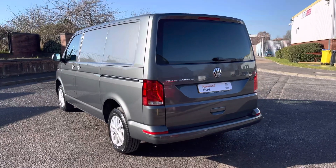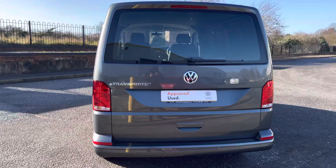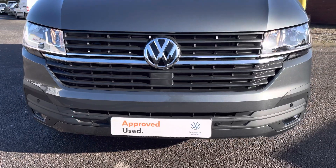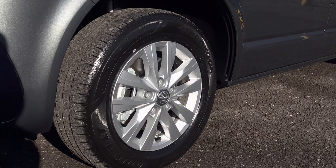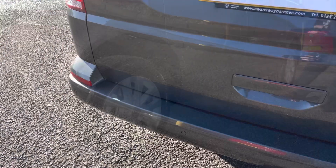This van comes into stock with only delivery miles on the vehicle and comes with the metallic paint colour indium grey. Across the front of the vehicle there is a colour coordinated front bumper set into which is a set of front parking sensors. Down below, the van sits on 16-inch Clayton alloy wheels which come in a multi-spoke design and give a unique finish to the vehicle.